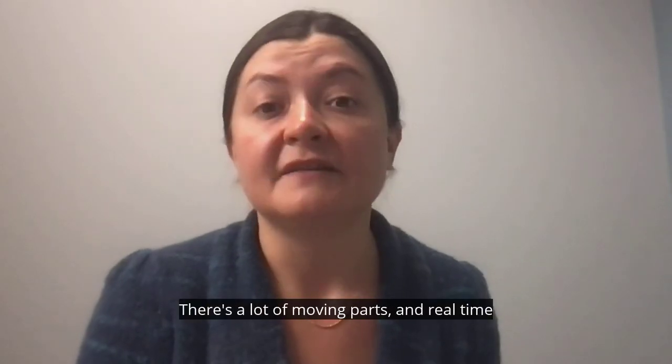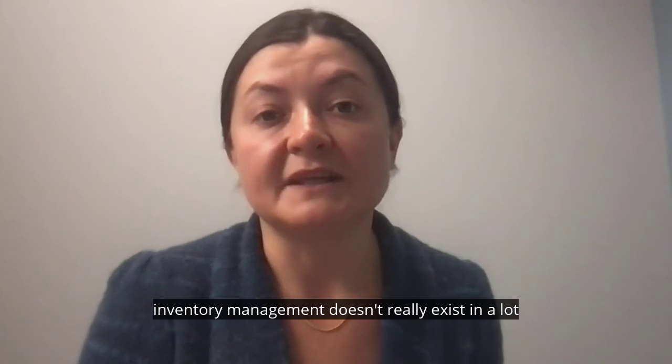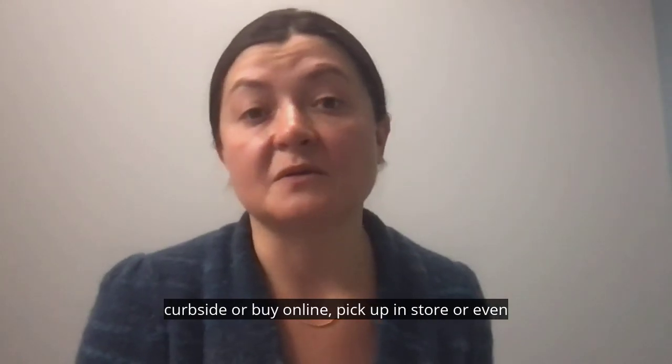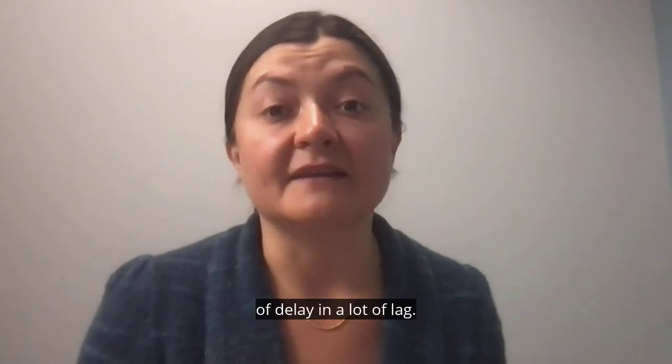One of the hardest things to do from in-store is inventory management. There are a lot of moving parts, and real-time inventory management doesn't really exist in a lot of retail stores. So when we place an order online — whether for curbside, buy online pickup in store, or in-store delivery — there's a lot of noise, delay, and lag.